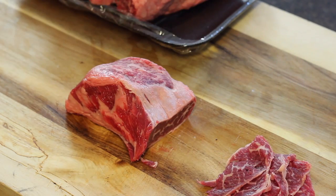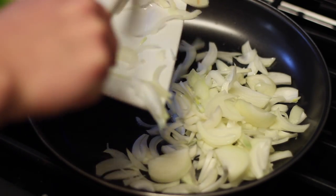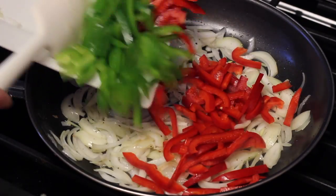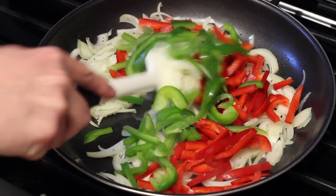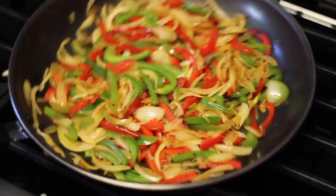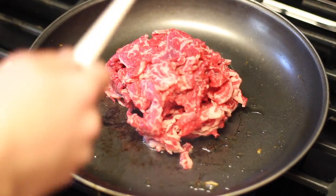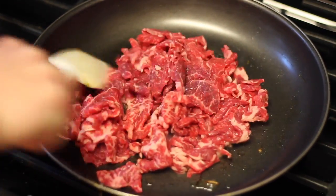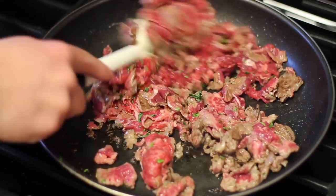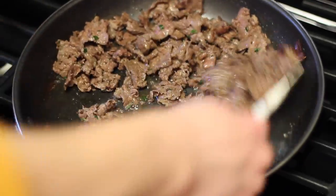Once I had all three short ribs sliced up, it's time to start cooking. I started with my onions and peppers in a sauté pan with just a little bit of salt and pepper — nothing crazy. I'm not going to caramelize the onions; I just want to sweat them out and make them translucent, a little bit easier to bite through. After about 10 minutes I removed them and added in my steak with fresh cracked salt, pepper, and a little dried parsley. These only take two or three minutes on high heat because they are very thin cuts.